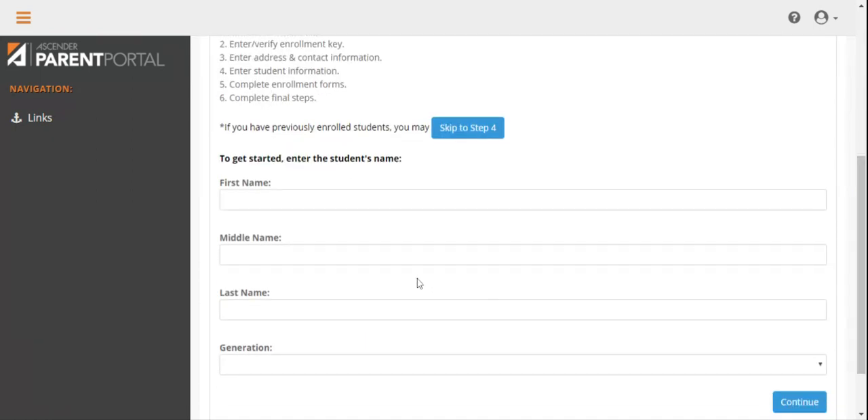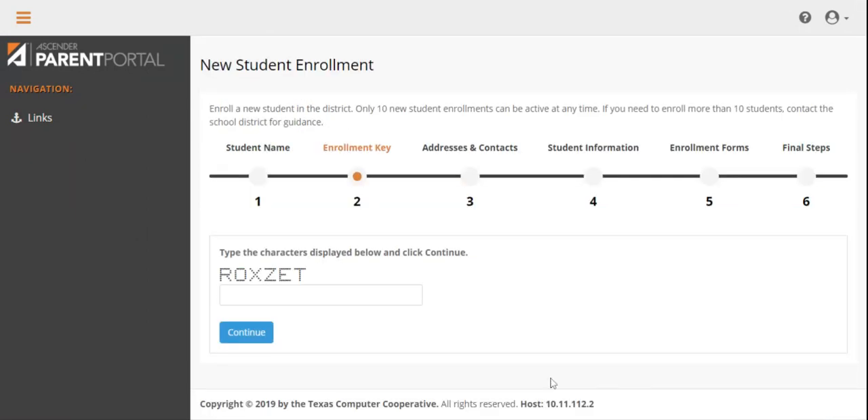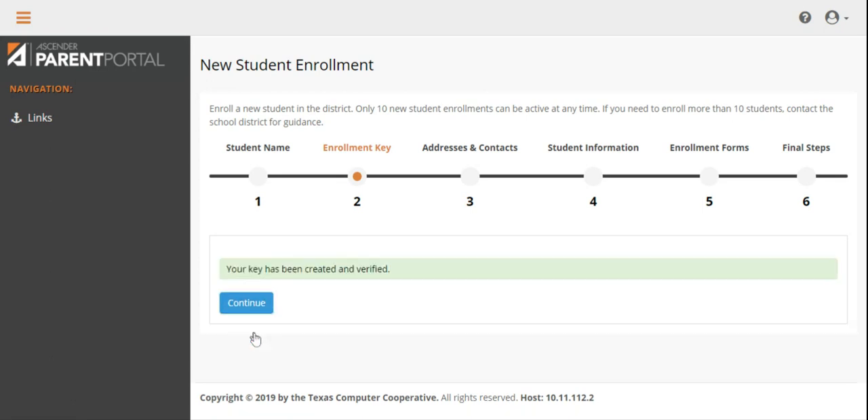To get started, enter your child's name as it appears on their birth certificate in Step 1, then press the blue Continue button at the bottom right side of your screen. In Step 2, you will confirm the unique code that generates on the screen by typing it in the text box, then press the blue Continue button at the bottom right side of your screen.